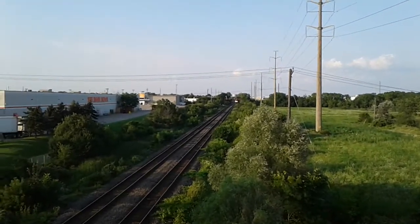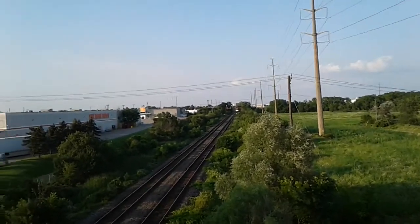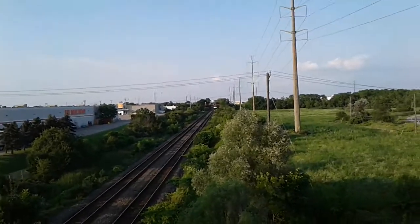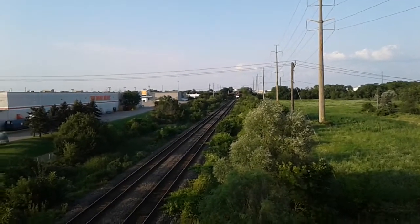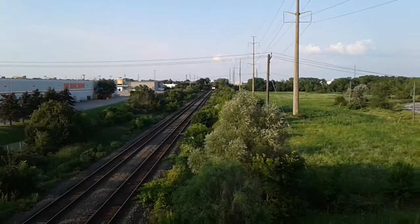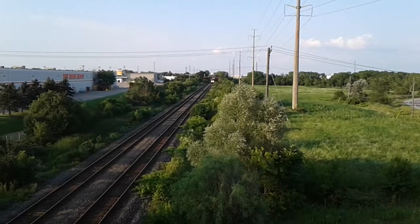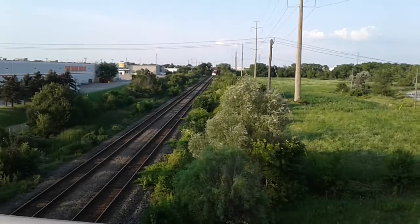We got 551 at mile 48. There's a green light set for an eastbound coming. We'll get there in a sec. I think he's probably picking up at the Tamahack lumber yard.